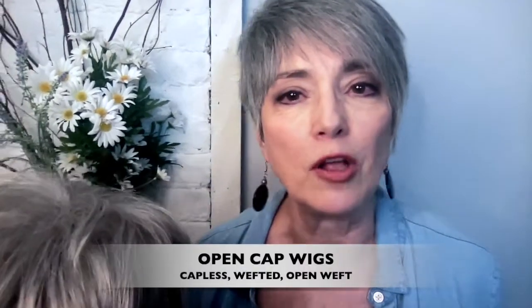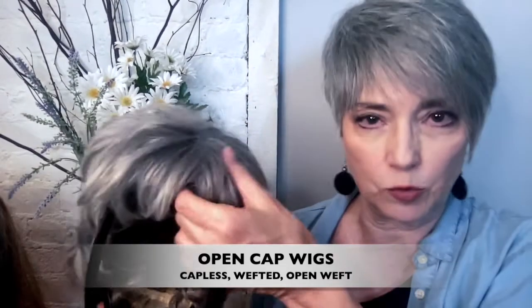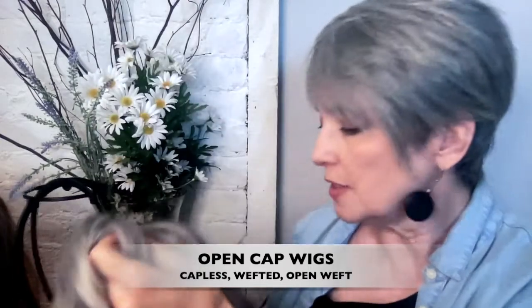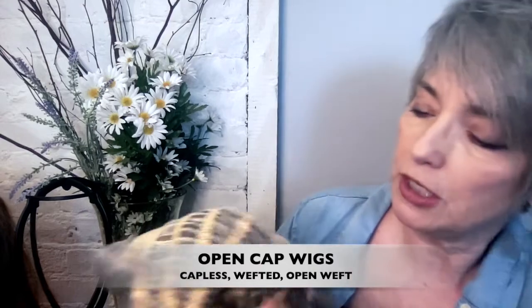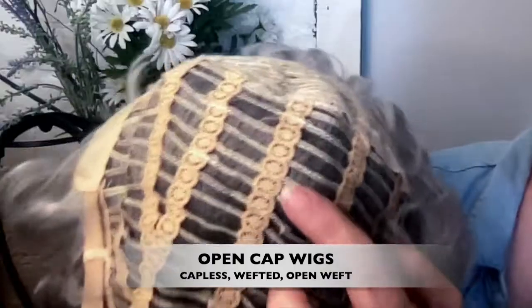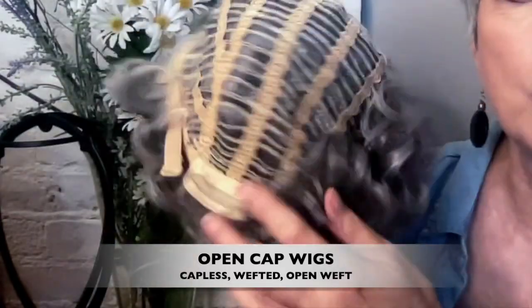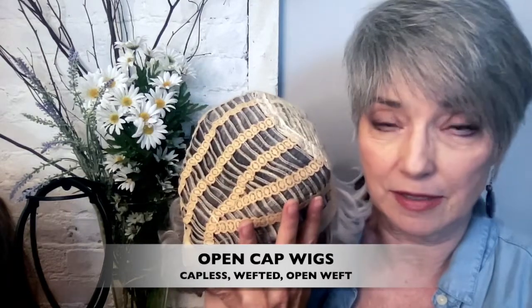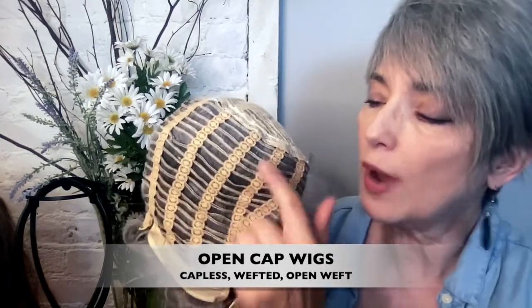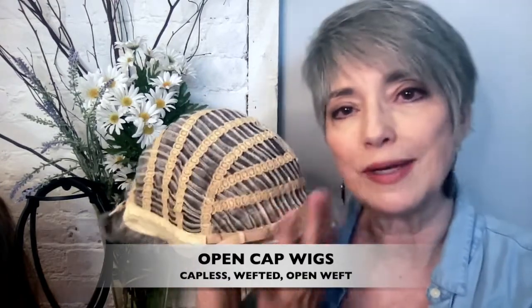The first and generally the least expensive wig is the open cap, also known as a capless, wefted, or open weft wig. It's a bunch of machine-sewn strips of hair called wefts attached to elastic strips. They're not attached to a pre-made cap the way other wigs are, which is why they're sometimes called capless. The elastic and the wefts form this very open kind of cap, which is why it's also called open cap.